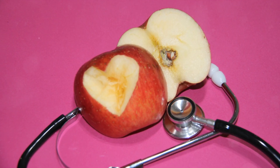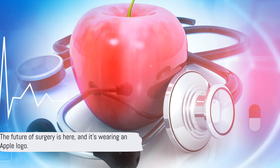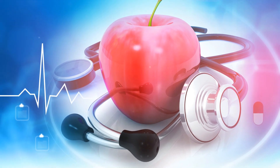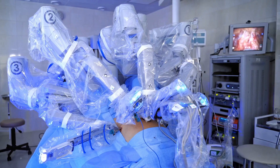The future of surgery is here, and it's wearing an Apple logo. So next time you're pondering the intersection of technology and medicine, remember the Apple Vision Pro. It's not just a gadget — it's a tool that's transforming lives one surgery at a time.